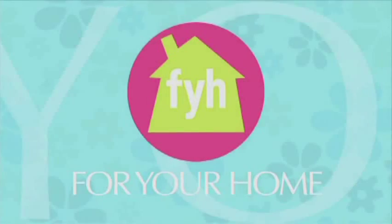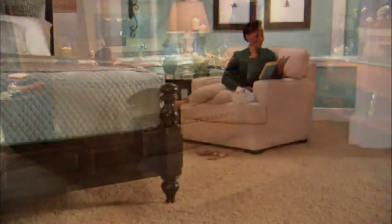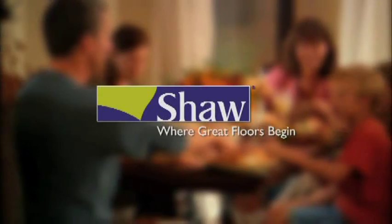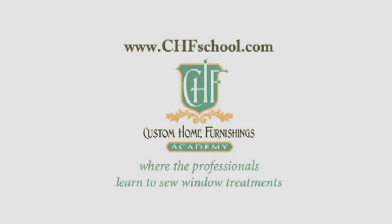For Your Home is made possible by Shaw Floors, which offers distinctive flooring options to fit a variety of decors. Shaw strives to have a positive impact on the environment by producing recyclable products like Anson Nylon carpets and Epic Hardwoods. Shaw — where great floors begin. And by Ames. Ames True Temper has offered innovative landscape products since 1774, providing non-powered lawn and garden tools, wheelbarrows and lawn carts, watering products and decorative accessories including planters. And by Custom Home Furnishings Academy, where the professionals learn to sew window treatments.